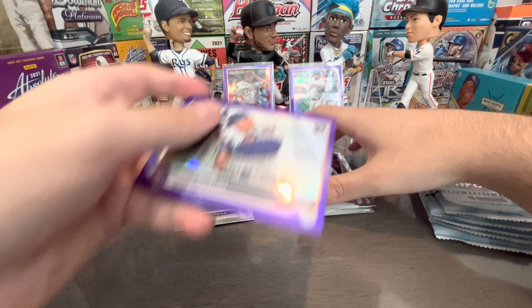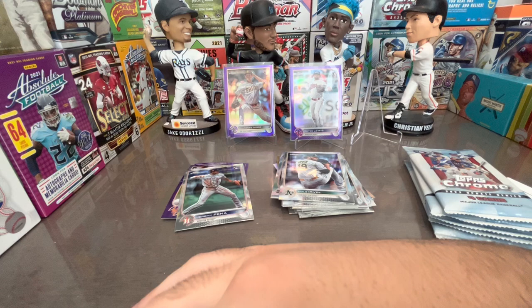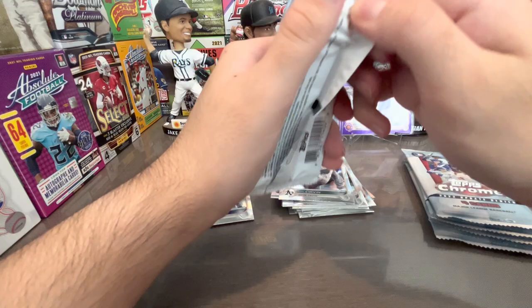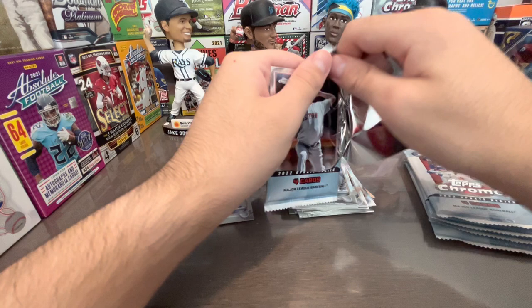Cole Irvin, Mookie Betts, and Seiya Suzuki rookie debut purple — that is nice! We got a rookie debut of Seiya Suzuki. I ran out of sleeves so we won't be sleeving any more cards. You get one purple per pack which is pretty cool, but I'd rather hit a color card.